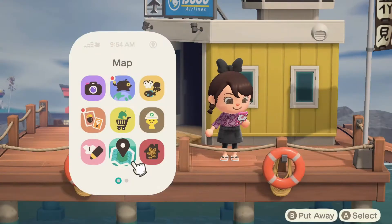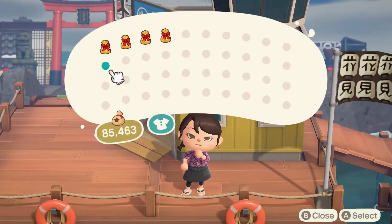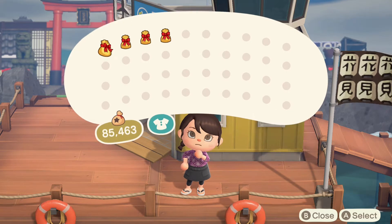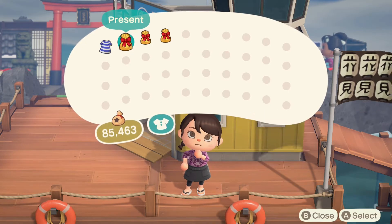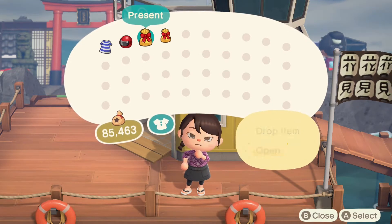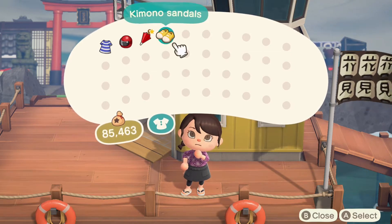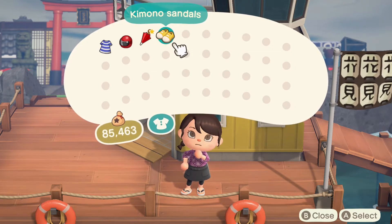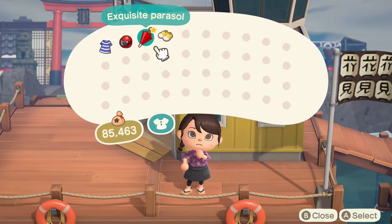We have two houses to check out and the dream address is listed there if you want to follow along. Matt has left us some presents — looks like a fun outfit to wear! Let's get these opened up. Check this out — a wig, a parasol, and sandals!